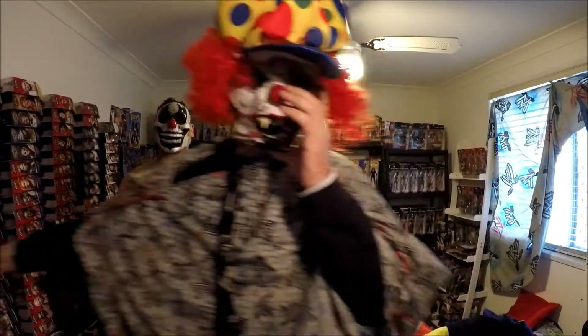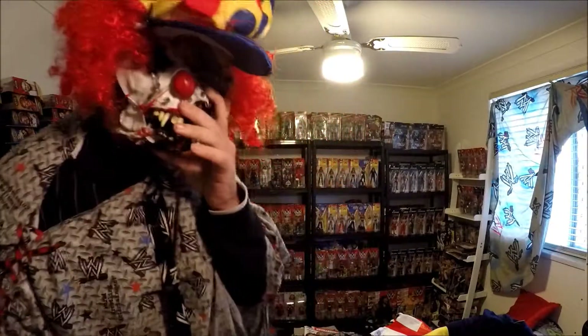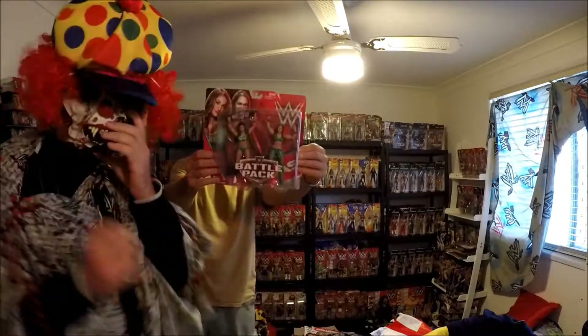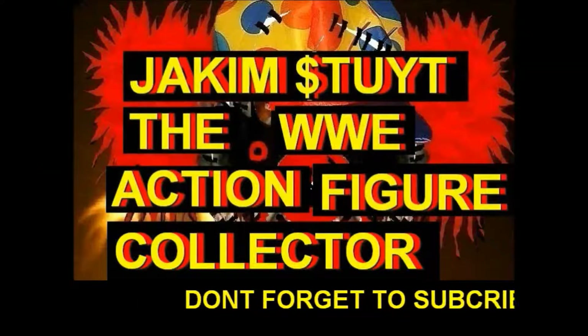Thank you for tuning in. I've got some old-school WWE action figures from Dad, from eBay. I can't believe it — I'm just going to go through them.